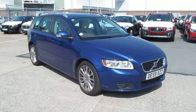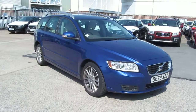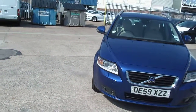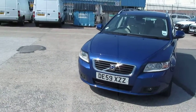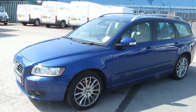Welcome to Rybrook Jaguar here in Warrington. Could I just show you a video of our Volvo V50 SE Luxe Automatic? This car, registration number DE59XZZ, was registered on the 9th of October 2009.